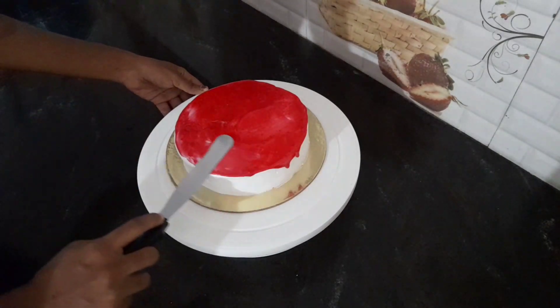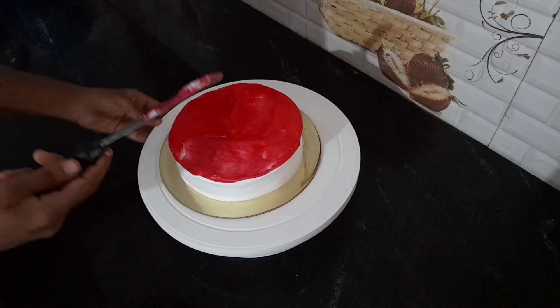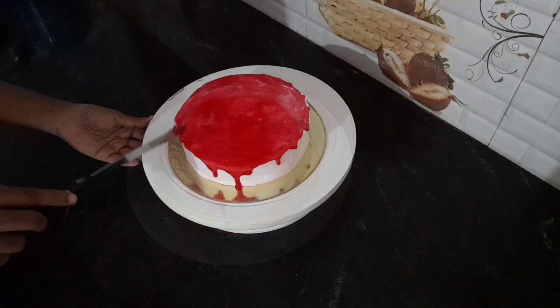This is ganache. I am going to add red color. I am going to put the drippings on the side and put the cake on the side.